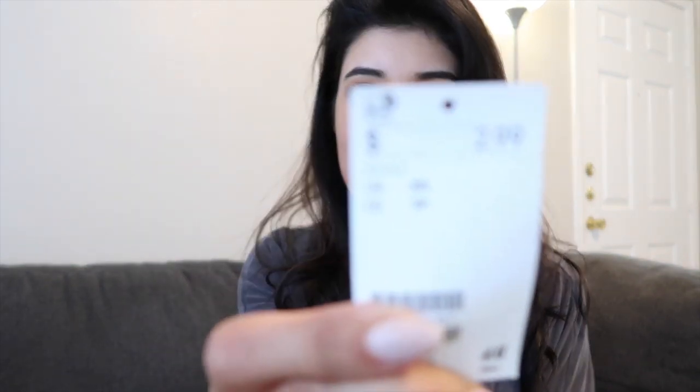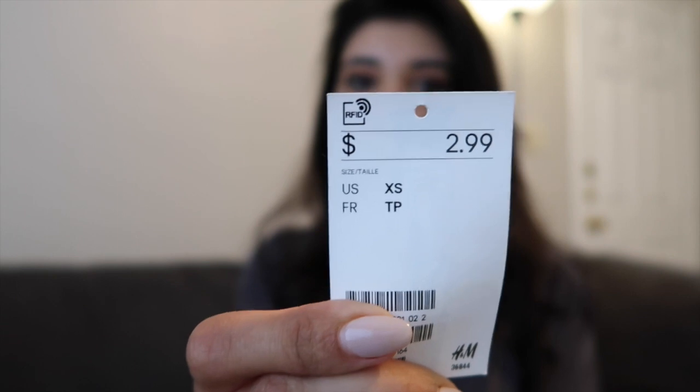The next outfit is from H&M. I love H&M — I used to work there and I was broke because I would always be shopping there. The clothes are so ridiculously cheap sometimes it blows my mind. I got this super cute basic tank top and the price was three dollars — $2.99. The basics at H&M are so damn cheap it's ridiculous.